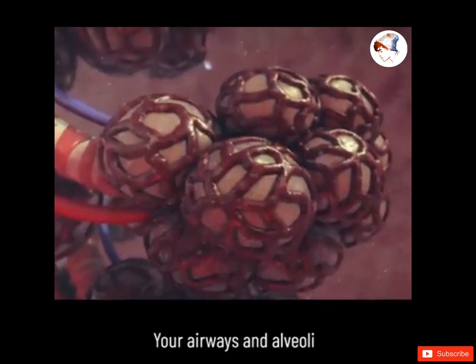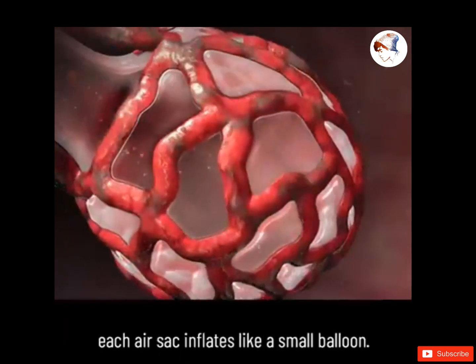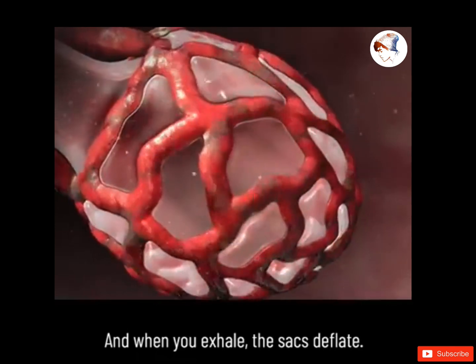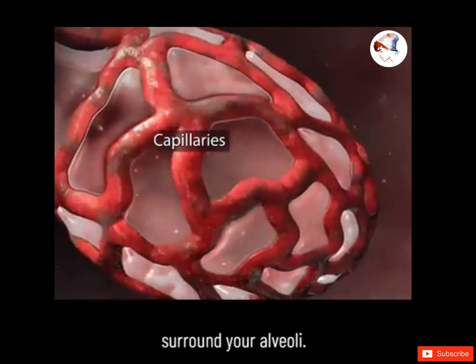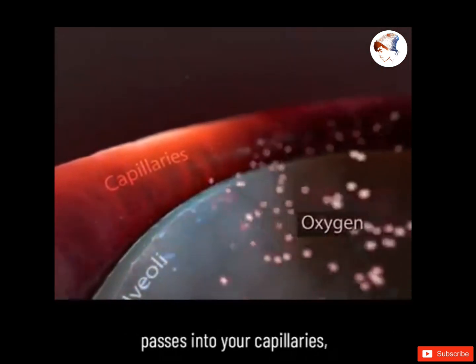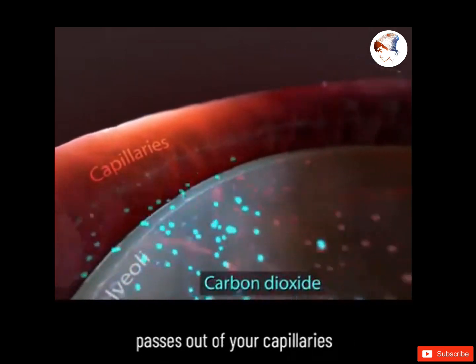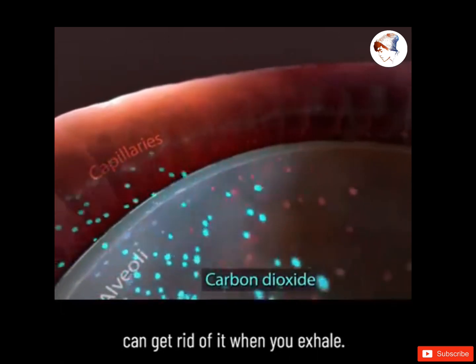Your airways and alveoli are flexible and springy. When you breathe in, each air sac inflates like a small balloon, and when you exhale, the sacs deflate. Small blood vessels called capillaries surround your alveoli. Oxygen from the air you breathe passes into your capillaries, and carbon dioxide from your body passes out of your capillaries into your alveoli so that your lungs can get rid of it when you exhale.